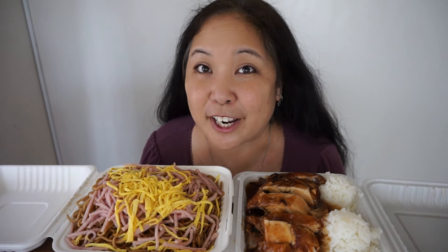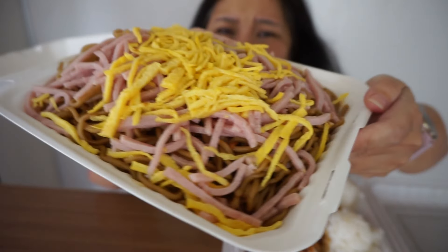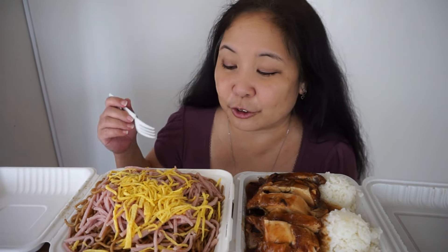Today I went to Mililani Restaurant to try their famous fried noodles and shoyu chicken. I have heard forever about Mililani Restaurant's fried noodles. Look how huge it is — it's so heavy, it's like for 10 people. This is really catering size to me, not like a plate lunch, but anyway, it's huge. I wanted to try it because they are known for it.